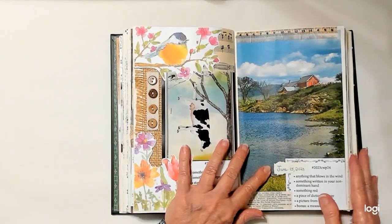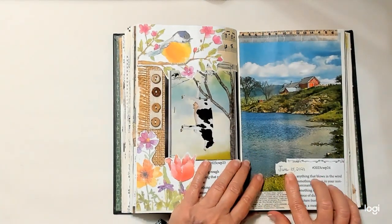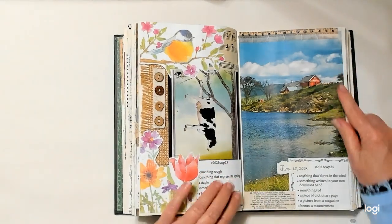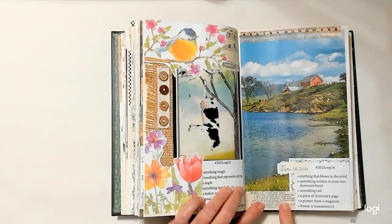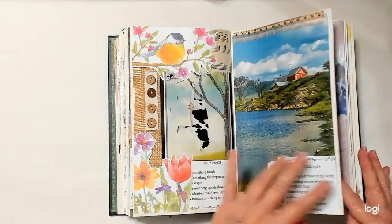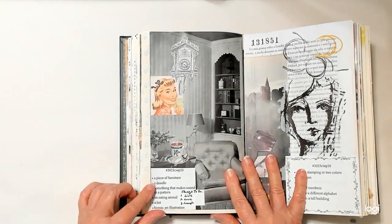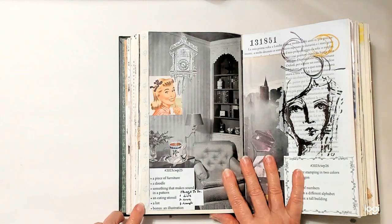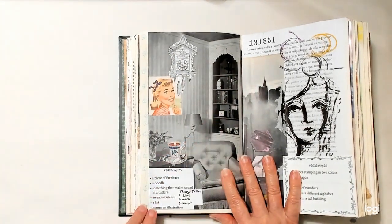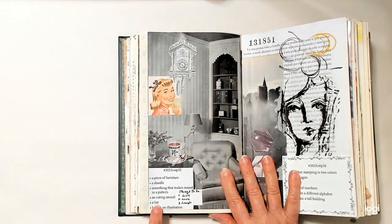Week twenty-two: something rough is the burlap. Something that represents spring — this little bird sitting among the flowers. Something upside down is my cow. A button, real, drawn, or stamped — I have buttons here. The bonus is something musical — I have some music paper. Week twenty-three: anything that blows in the wind — the clouds blowing the wind. Something written in my non-dominant hand — I wrote the date June 15th. Something red is the barn. A piece of dictionary page is down here. A picture from a magazine. A measurement is the tape across the top.